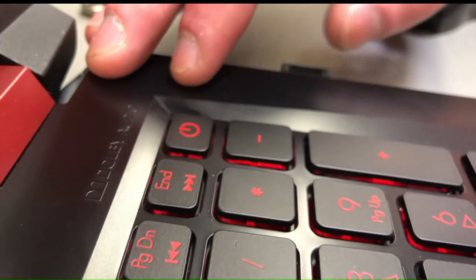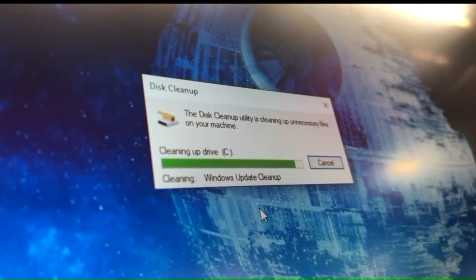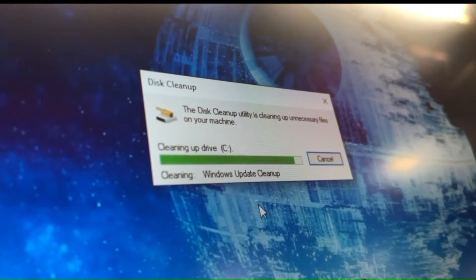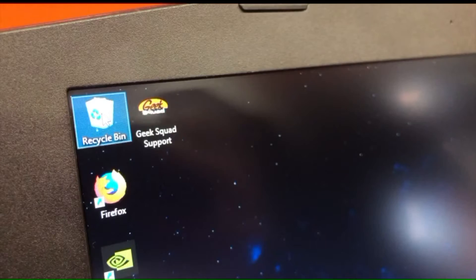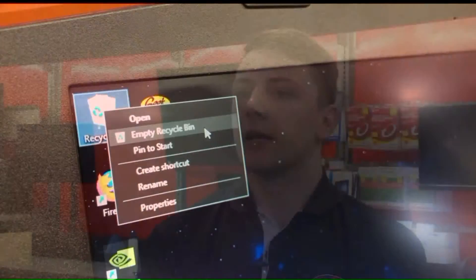It's the same with your computer, but there may be programs you're unaware of that take up space, like a temporary startup program. On a Windows computer, you can run a disk cleanup to get rid of files that are no longer of any use. Be sure to go through and delete things in your Downloads folder, and then clean out your recycling or trash bin. Emptying out the recycling bin is a big one that a lot of people forget, because they think deleting something off the computer is enough — but technically it's still saved onto the drive itself.